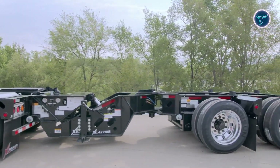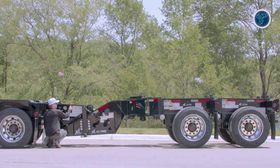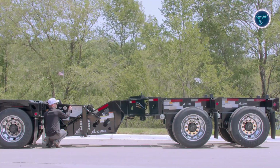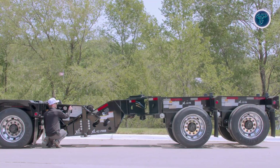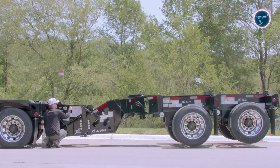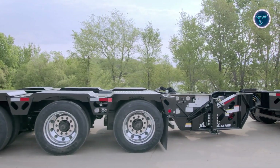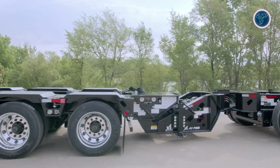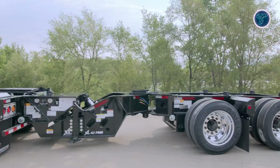Available in one, two, or three axle configurations, the Power Booster provides unmatched flexibility to accommodate diverse hauling requirements. Built with precision and durability in mind, this system enables operators to handle extreme loads with greater control and reduce strain on the equipment. The XL Power Booster sets a new benchmark for efficiency and performance in specialized trailer systems.